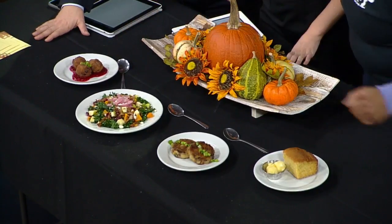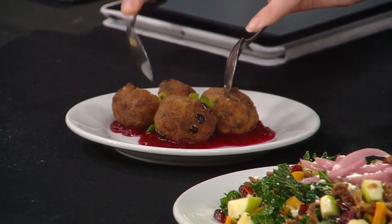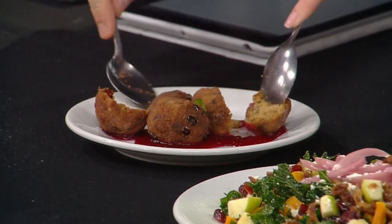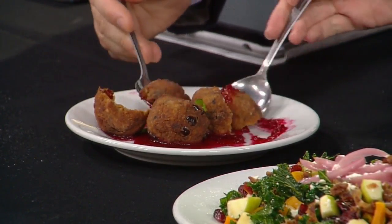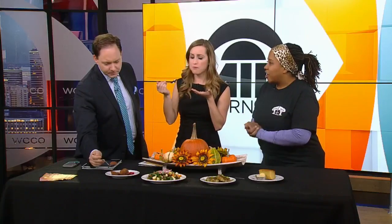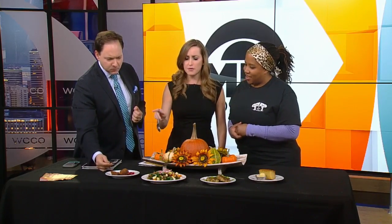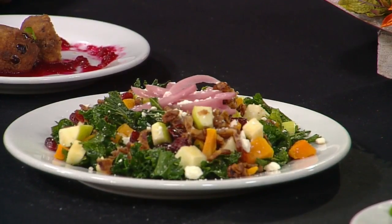So here is our Thanksgiving Dressing Hush Puppies. That's a play on hush puppies, or some people like to call them fritters. We took our leftover Thanksgiving dressing — you take the dressing, add a little egg, a little flour, just form it up, fry it in some grease, and then I made a sauce out of the cranberry sauce. That's delicious. Thank you, that's amazing. This is our menu right now.